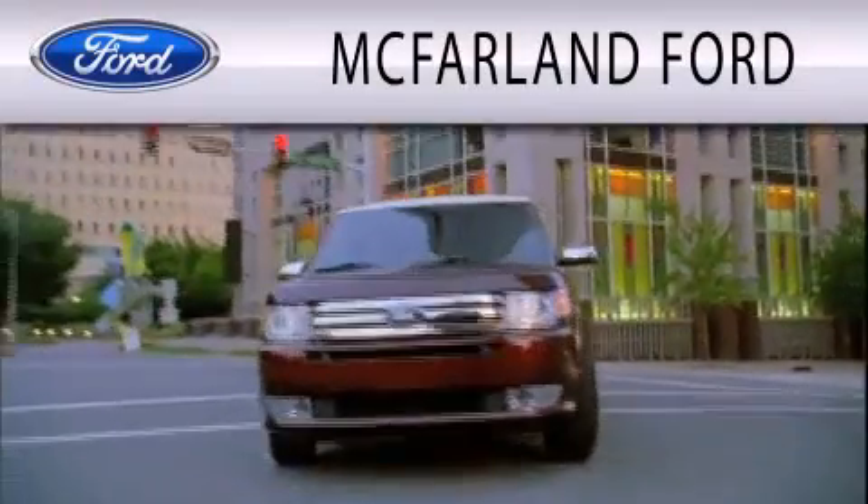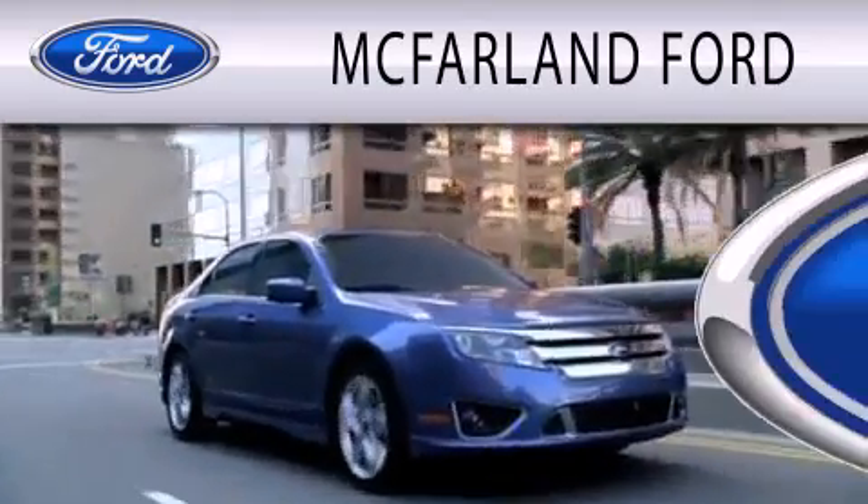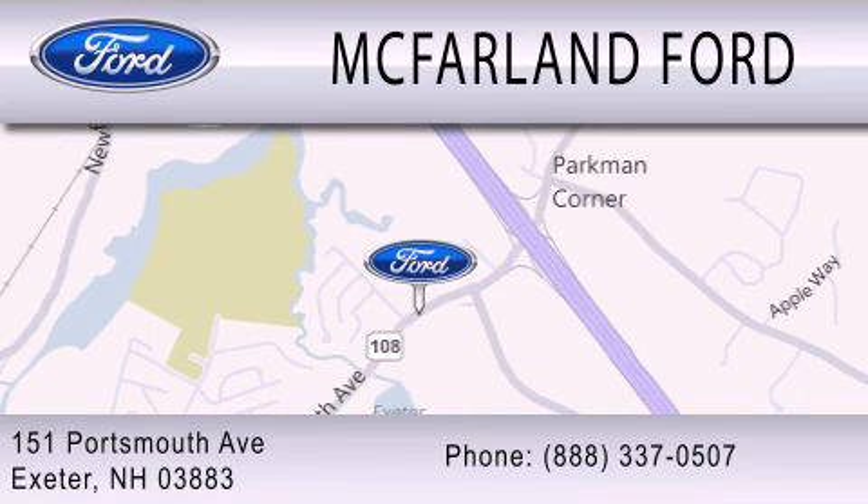McFarland Ford is dedicated to doing everything possible to ensure that the experience you have selecting your next vehicle is as pleasant as possible. We are located at 151 Portsmouth Avenue in Exeter.